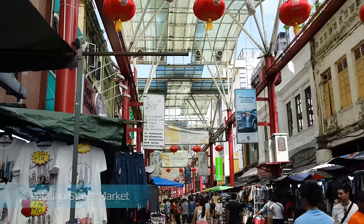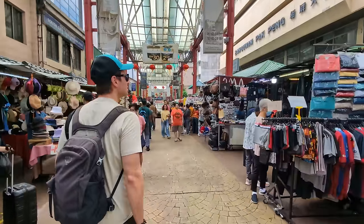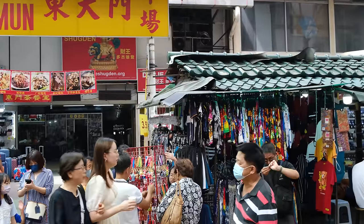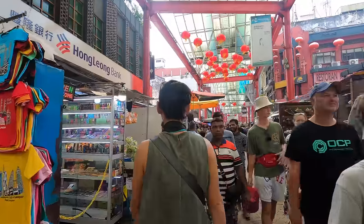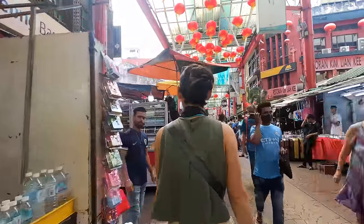Petaling Street is the main market street in Chinatown. From sunrise until sunset, it's a bustling, noisy street of tourists, locals and traders selling their goods. If you like Southeast Asian markets, you'll love the atmosphere at Petaling Street. The area is decorated with lanterns, dragons and colourful posts, perfectly matching the rest of the neighbourhood.